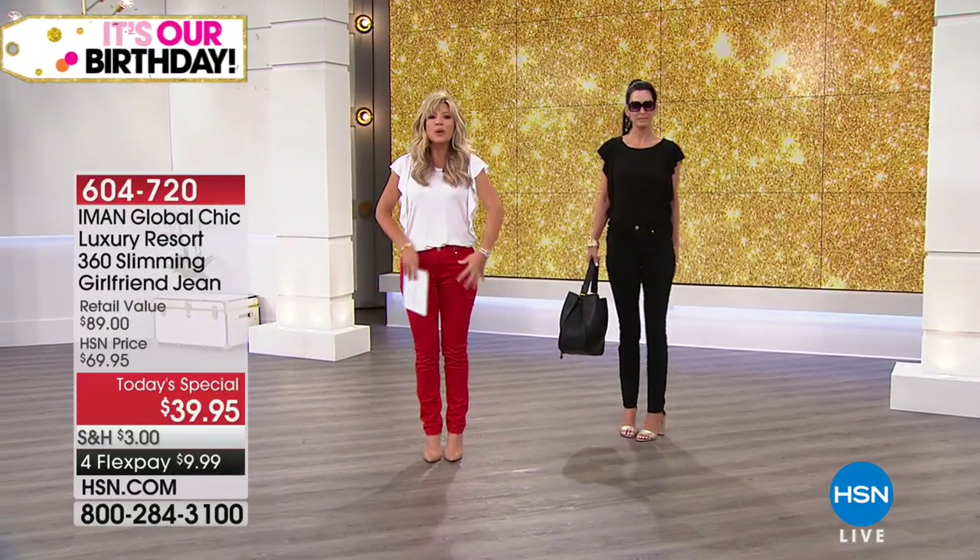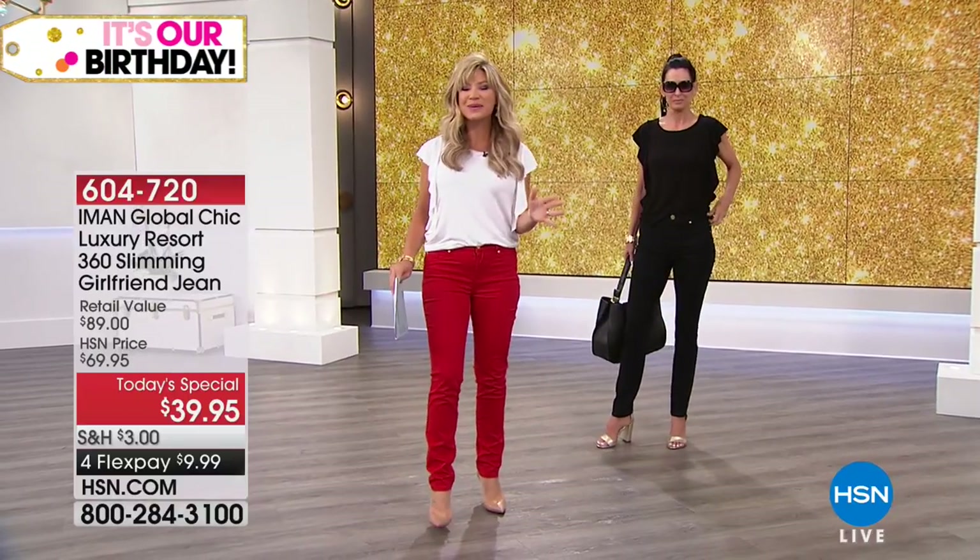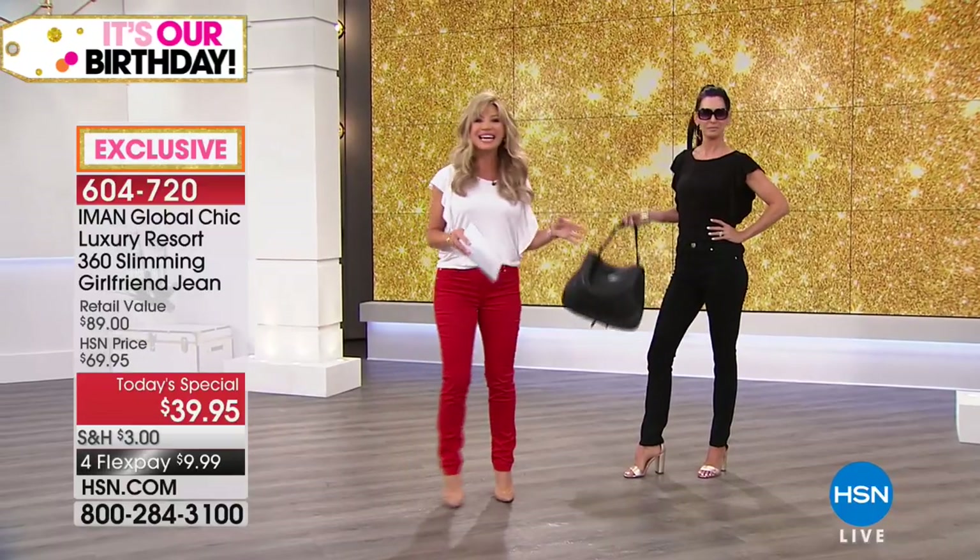Do you want long, lean legs? Do you want a built-in, patented tummy support system? Well, that's exactly what Iman is going to do for us today with her Global Chic line, which is sold exclusively to us here at HSN.